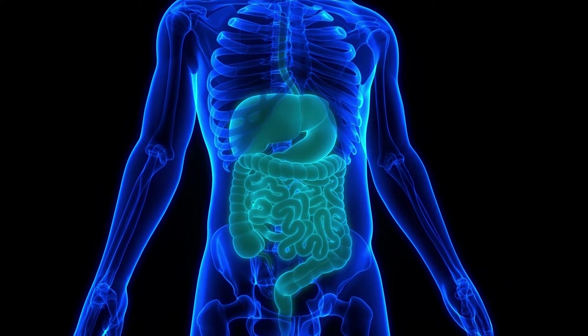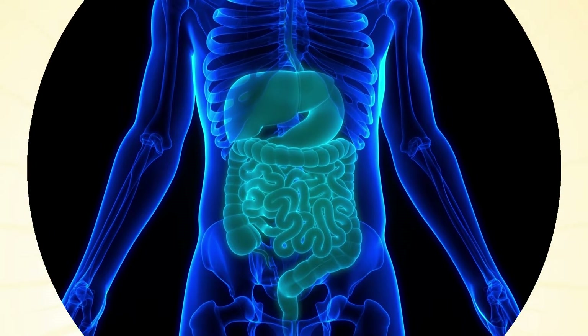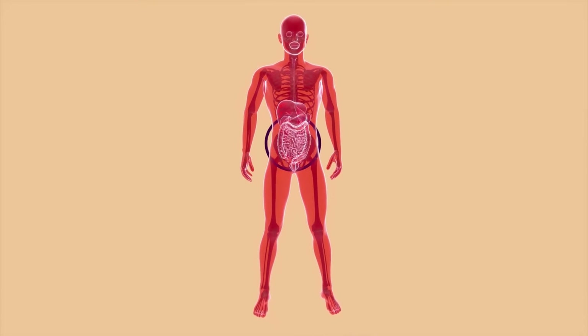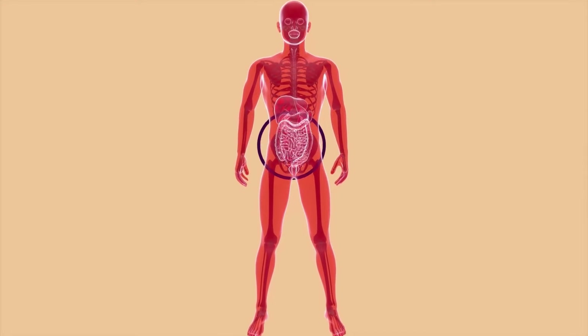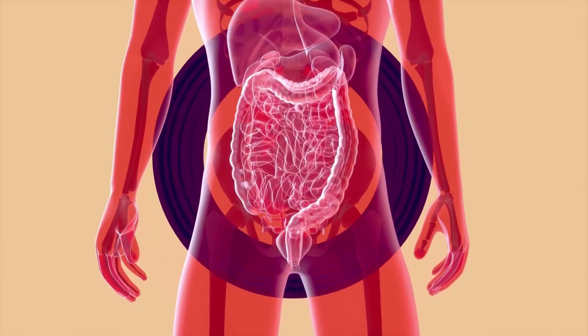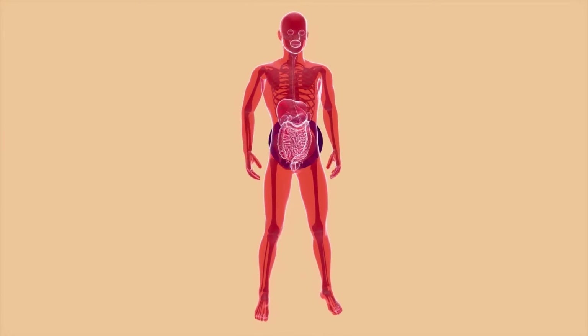The digestive process is what breaks down food into smaller molecules for the body to use. When food is ingested, chewing, saliva, and enzymes help break down the material. After chewing, the food travels down the esophagus to the stomach where it is temporarily stored. The stomach mixes the food with acid to break it down and kill potential pathogens.